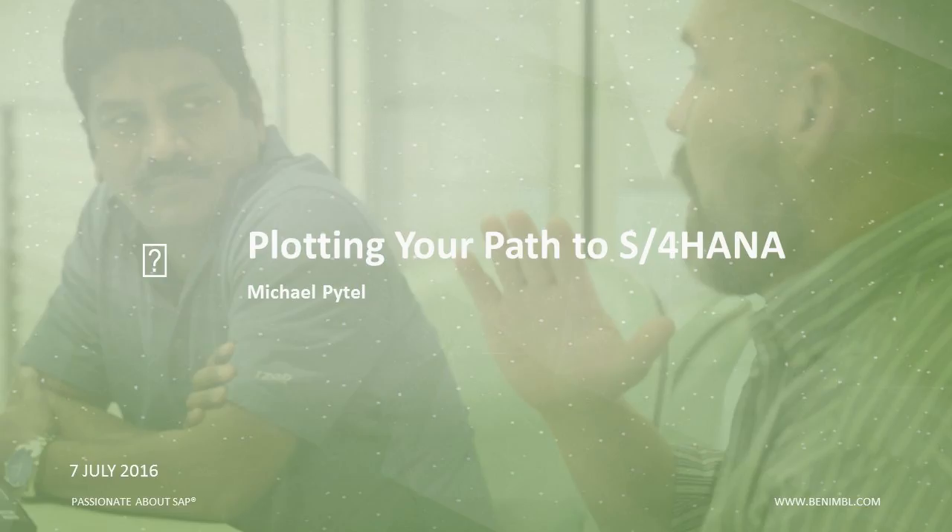Another great turnout to our latest installment in the Nimble Lecture Series: Plotting Your Path to S4 HANA Enterprise Management. I'm Jake Eisbark, part of the Nimble Marketing Team, and we're going to let you know a little bit about Nimble.